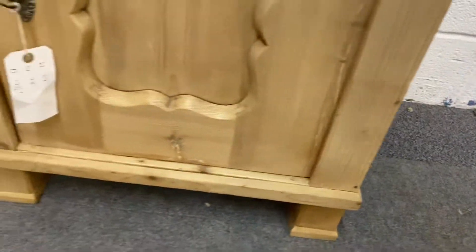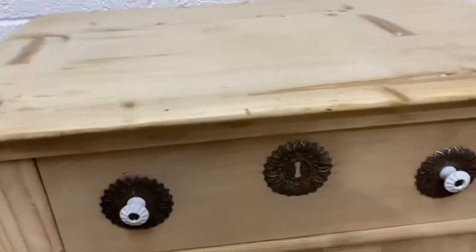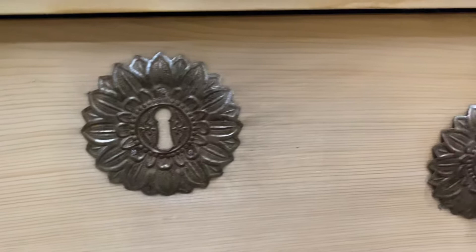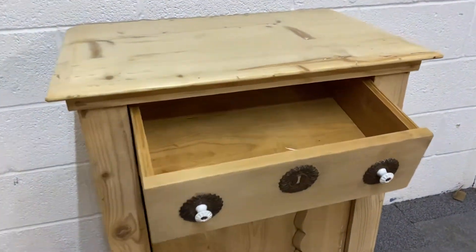It's a little bit unusual there, and on the drawer somebody's added these sort of decorative metal, almost sunburst lock plates and handles with white porcelain knobs. There's the drawer.